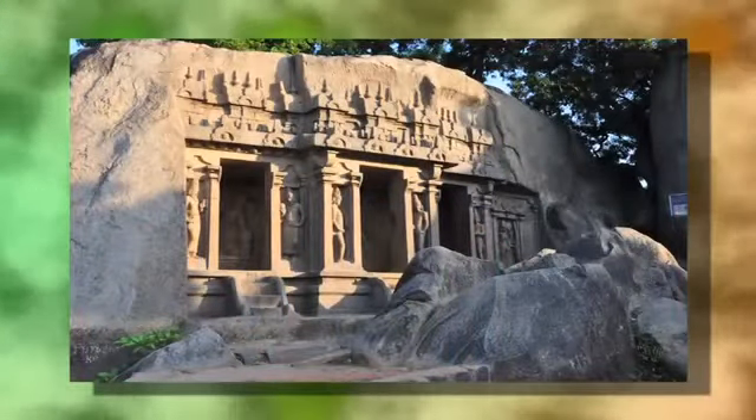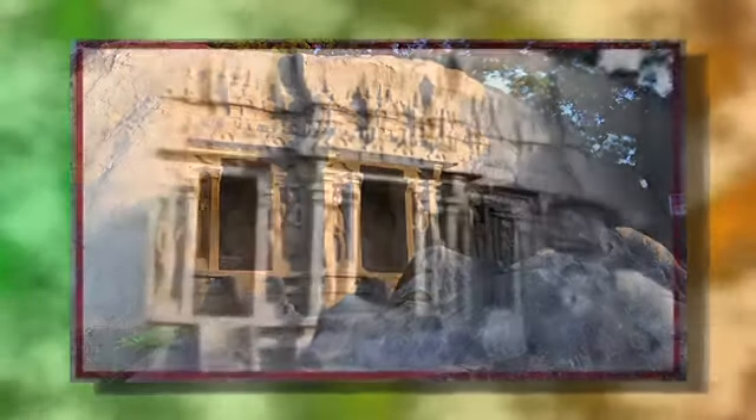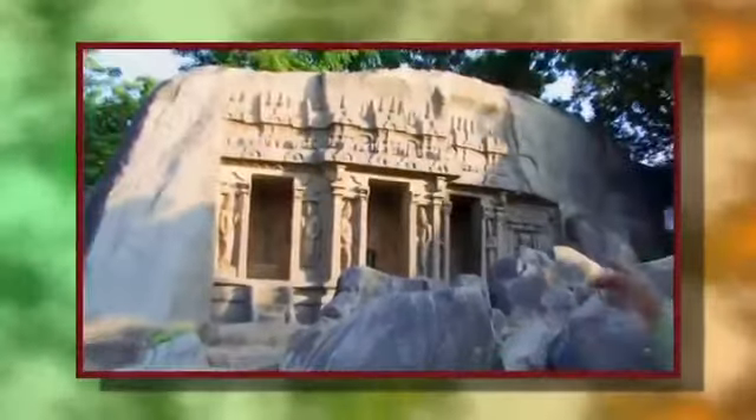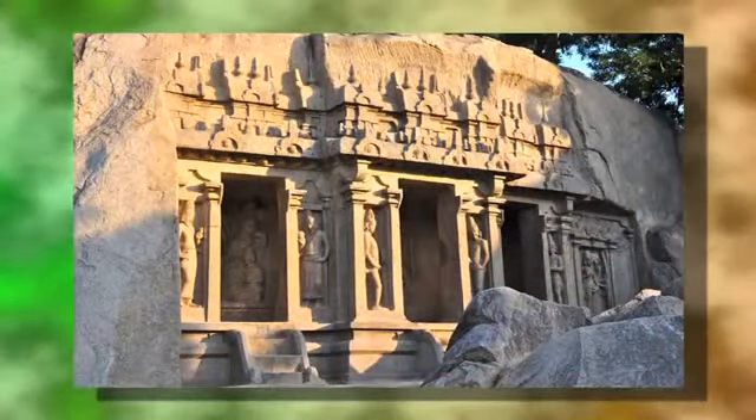This place is called Tirumurthi Cave. Tirumurthi refers to three important gods: Brahma, Vishnu, and Shiva. The first temple you enter is Brahma — he is the generator. The second is Shiva — he is the destroyer. And the third is Vishnu — he is the operator.